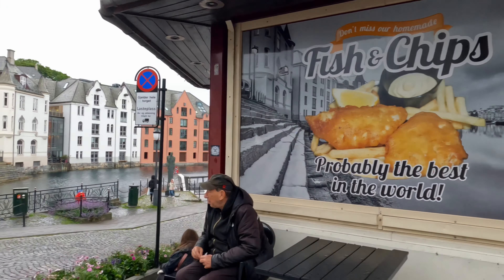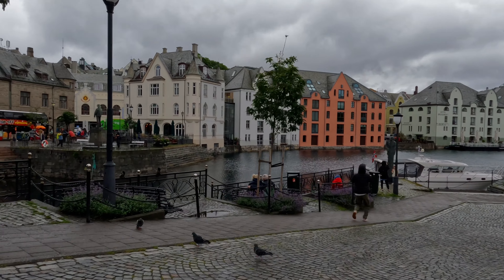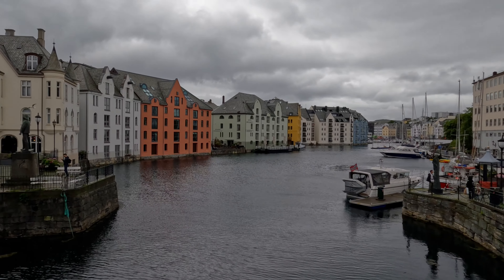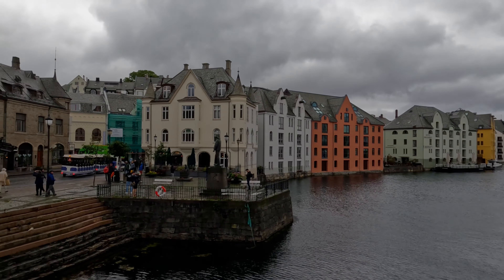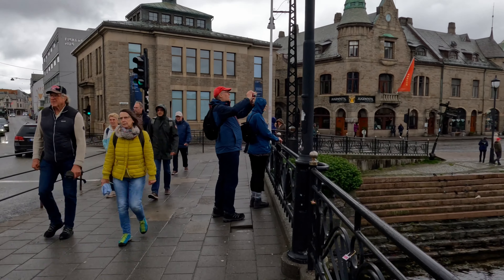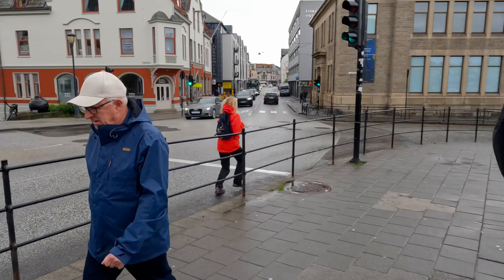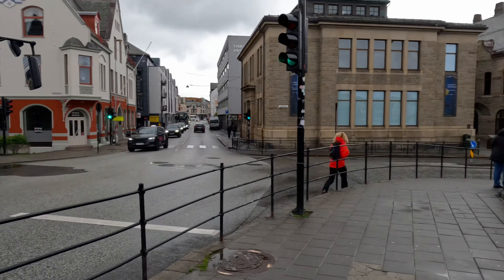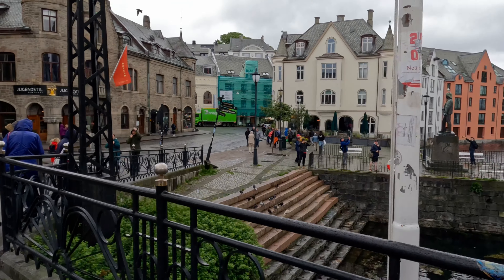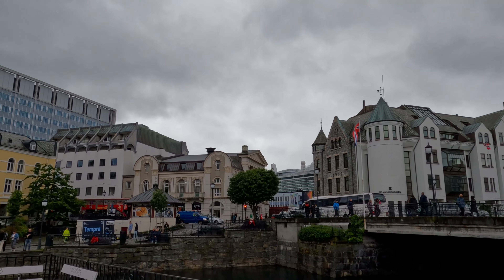I'd heard a lot about a place selling some of the best fish and chips in the world, although it was a little early for me. If you have tried it, please let me know in the comments below what you thought. Ålesund itself is a fairly modern town — it only became a market in the 1700s, although there is evidence of Viking activity here long before that. And being a coastal town, fishing is very important here.